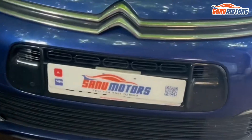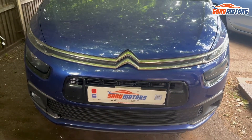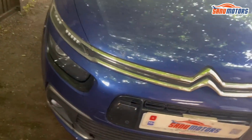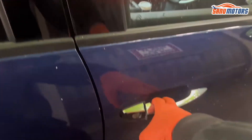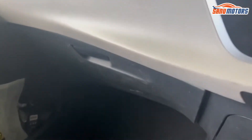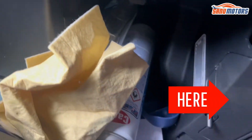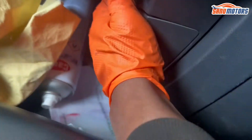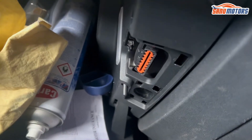Welcome to the channel, I'm Charlie from Sanoo Motors. Today I've got a Citroen C4 Picasso diesel, 2017 model, with the engine management light on. I'm going to plug in the computer and have a look at what's going on. If you don't know where the OBD connector is, you need to open the low box - you can see this flap here, pull it, and there's the OBD connector.